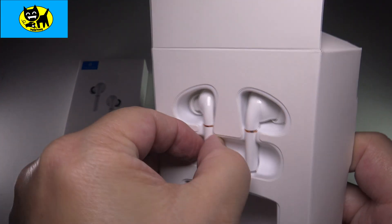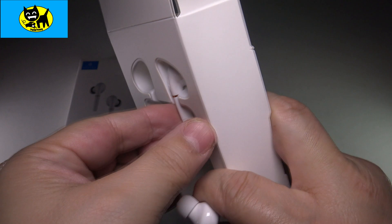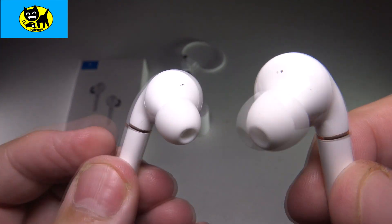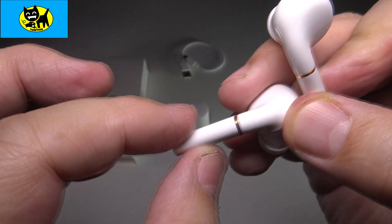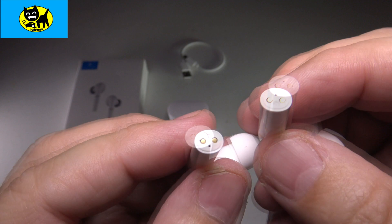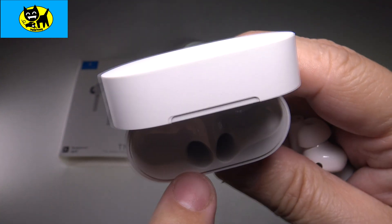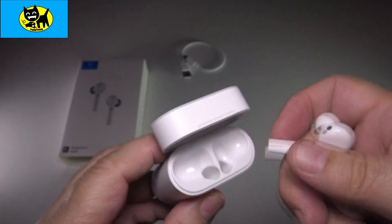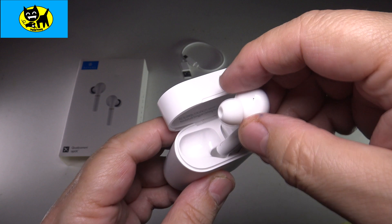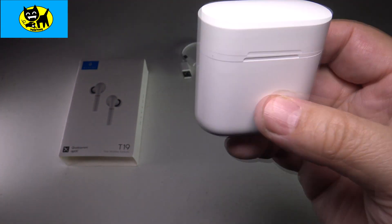Now we're going to pull the earbuds out. They're really in there nice and tight. Check it out — very, very cool aerodynamic design. Very space-age and cool. They have a little extra long part here, and a little gold bar on the bottom — that's where they charge. They connect to the charger, and it's actually magnetic. It just snaps in place and it's not going to fall out, which is nice. The case shuts just like that, piece of cake.